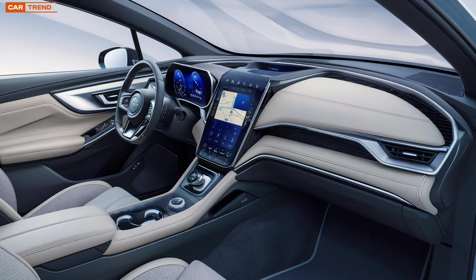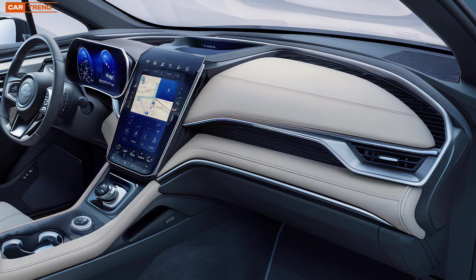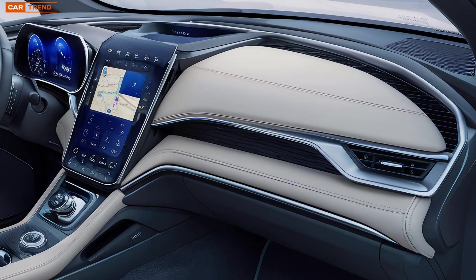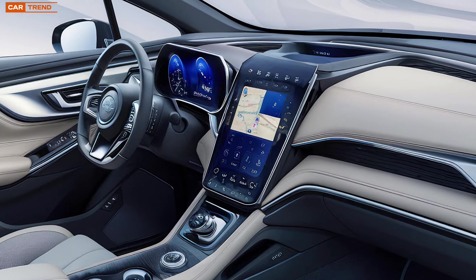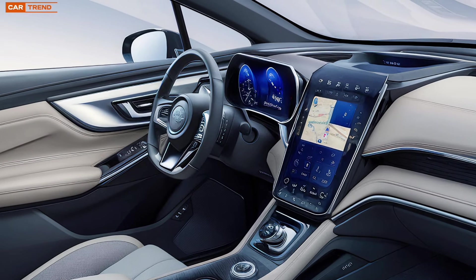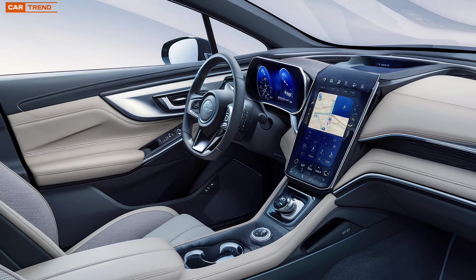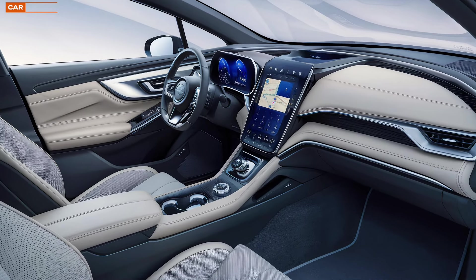The centerpiece of the dashboard is the new 11.6-inch touchscreen infotainment system — Subaru's largest screen to date — and it's packed with features. The interface is intuitive and responsive, with support for Apple CarPlay and Android Auto so you can seamlessly integrate your smartphone. There's also a new, more advanced navigation system that provides real-time traffic updates and turn-by-turn directions, making your journey smoother and more enjoyable.